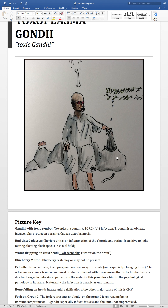This behavioral change causes rodents to be hunted by cats more easily, and it also provides a hint to the psychological pathology noted in humans. Maternally, the infection is usually asymptomatic.